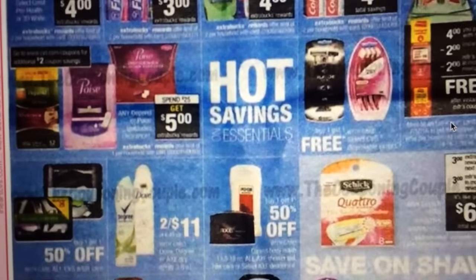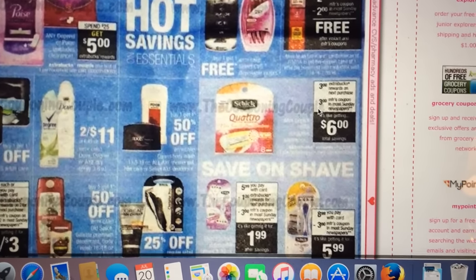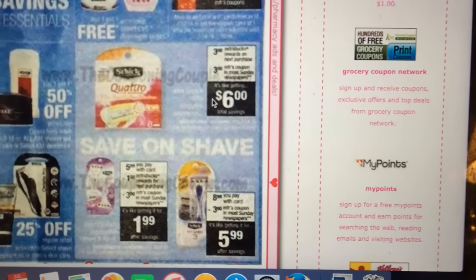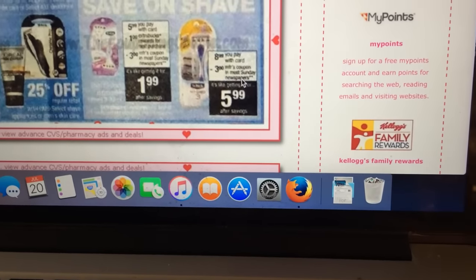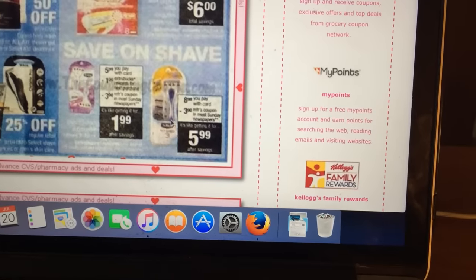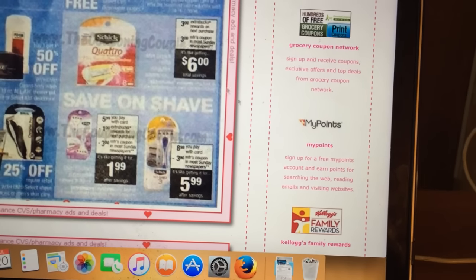Poise pads and Depends: spend $25 and get a $5 Extra Care Buck back, with $2 coupons coming. The Schick Quattro: buy it and get a $3 Extra Care Buck back, plus there's a $3 off coupon in Sunday's paper, making it like $6 for just the blades. The Schick Hydro is $8.99 with a $3 manufacturer coupon in Sunday's paper, making it $5.99. The Schick women's razor is $5.99 minus a $1 Extra Care Buck back and the $3 off in Sunday's paper, making it $1.99.